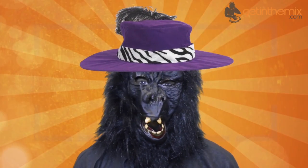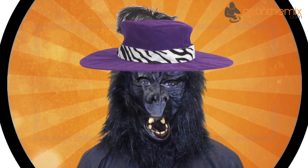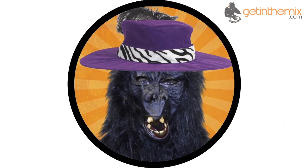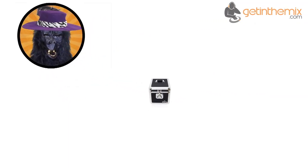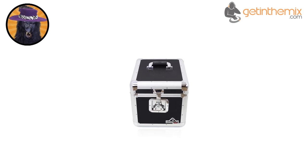Hey ladies, what's going on? Y'all looking fine tonight. Oh yeah! If you couldn't tell already, it's Giorgio Rilla here to tell you about our new and exciting line-up of Guerrilla flight cases.